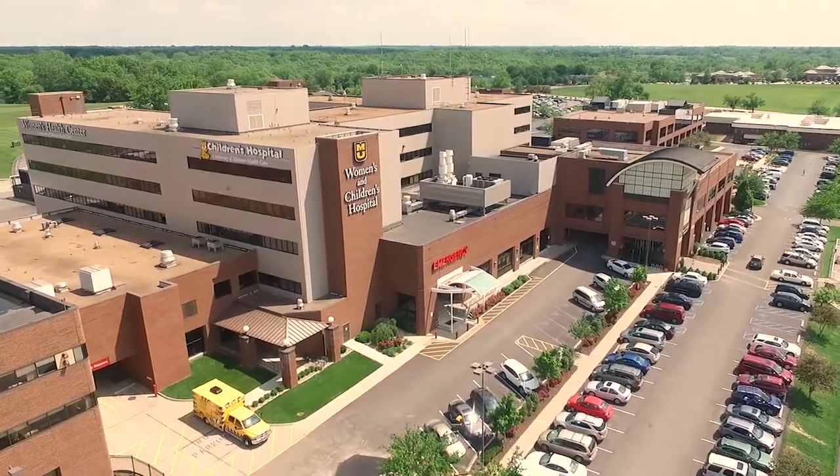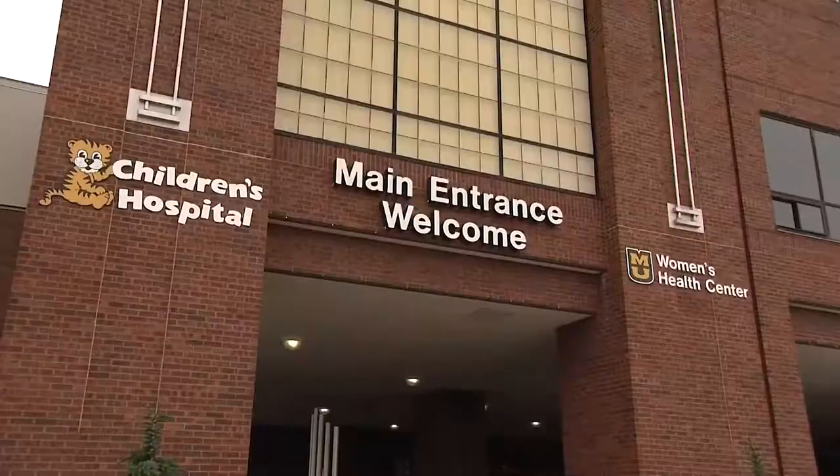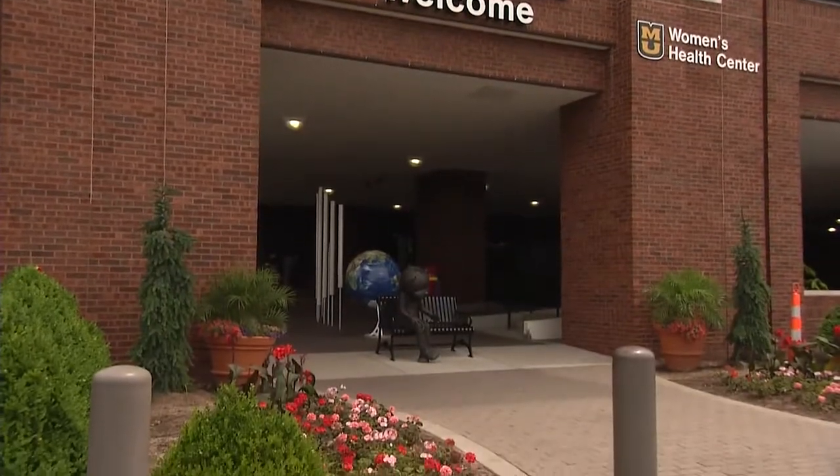Hello, I am Pam Holliday, Manager of Surgery Service at Women's and Children's Hospital. If you are watching this video, your child has been scheduled for surgery here at our facility. We are proud to welcome you and your family and want to give you a preview of what to expect the day of your child's surgery.